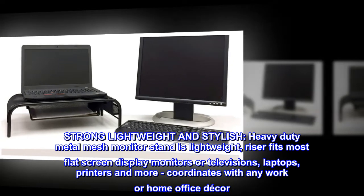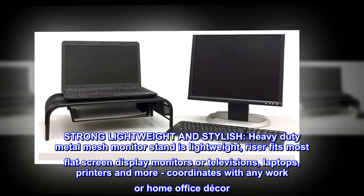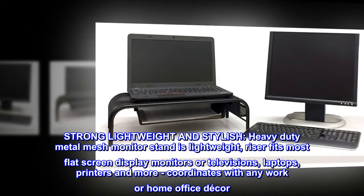Strong, lightweight and stylish, heavy-duty metal mesh monitor stand is lightweight. Riser fits most flat-screen display monitors or televisions, laptops, printers and more, and coordinates with any work or home office decor.